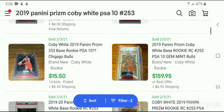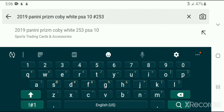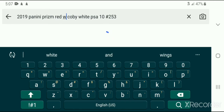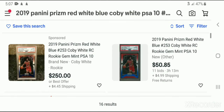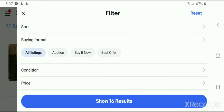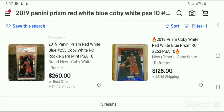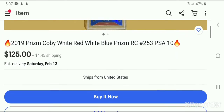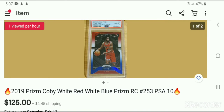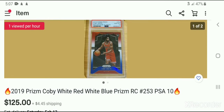Remember, there are thousands of those base cards graded PSA 10 mint. If you filter by red, white, and blue and switch to Buy It Now, you can get one for $125. So yesterday his regular PSA 10 Prism was selling for more than that, yet you can get one that's rarer for $125.